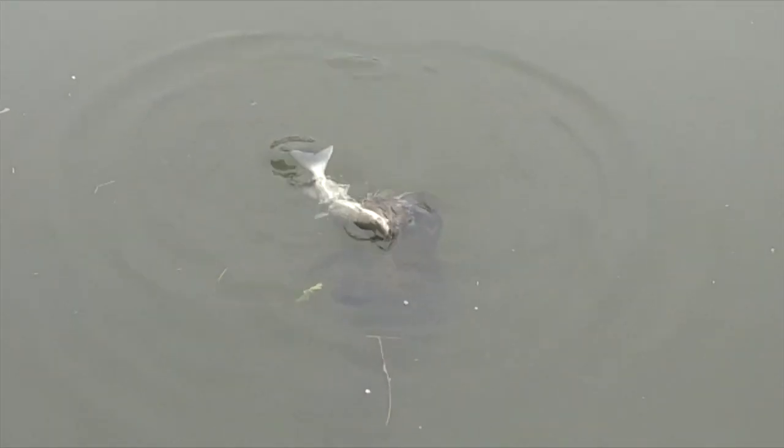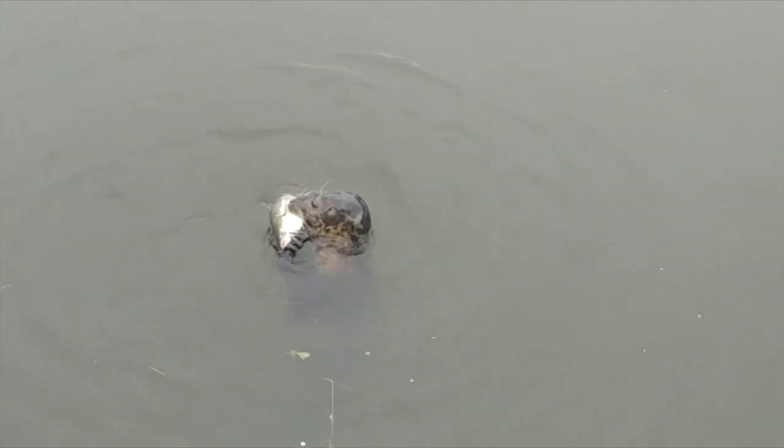So while this seal is one of many, as they venture into newer areas, it shows the Thames is continuing to recover. Tom Edwards, BBC London News.